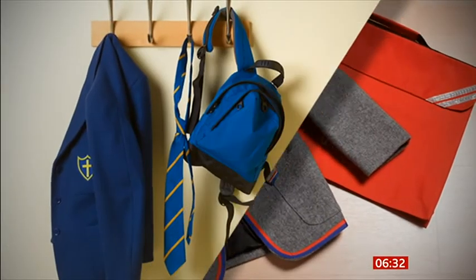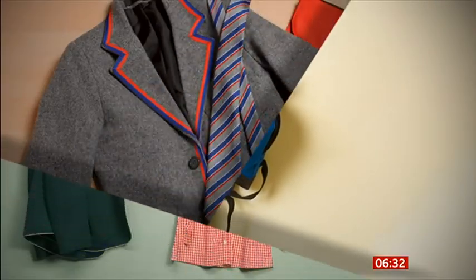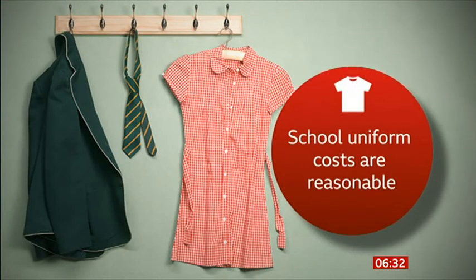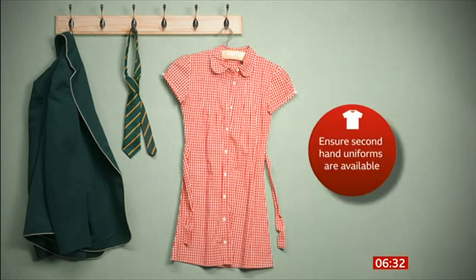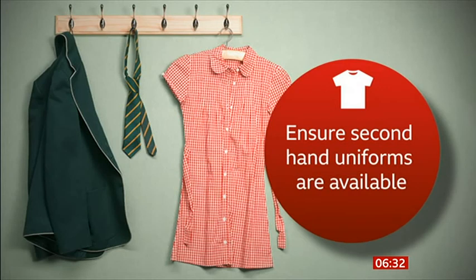From September, new government statutory guidance kicks in. It says schools need to ensure uniform costs are reasonable, should remove unnecessary branded items and provide more high street options, and should ensure second-hand uniforms are available. Schools are required to implement the legislation right now for this September. If parents think their school uniform policy hasn't changed, they should contact the headteacher and ask why. Failing that, they should contact the governing body, or their MP or the Department for Education, who can write to the school and require them to follow the legislation.